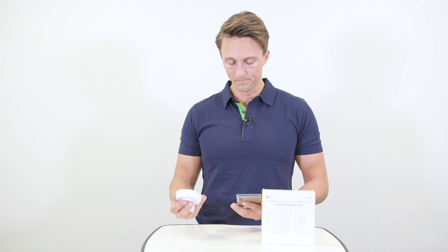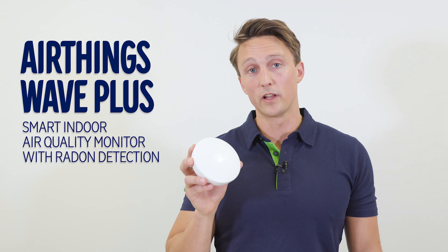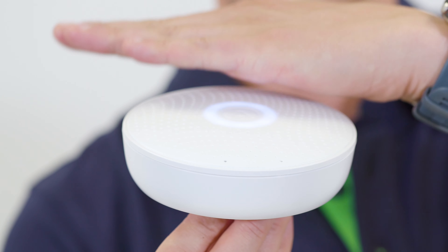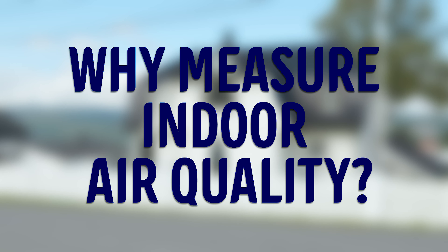So if my radon levels are below 200, I'm good? This is the AirThings Wave Plus, a smart indoor air quality monitor with radon detection. Before we look at what it does, let's start with why you want to start measuring the air quality in your house.